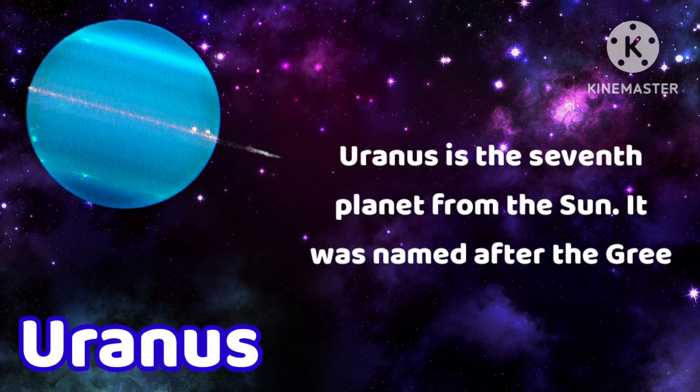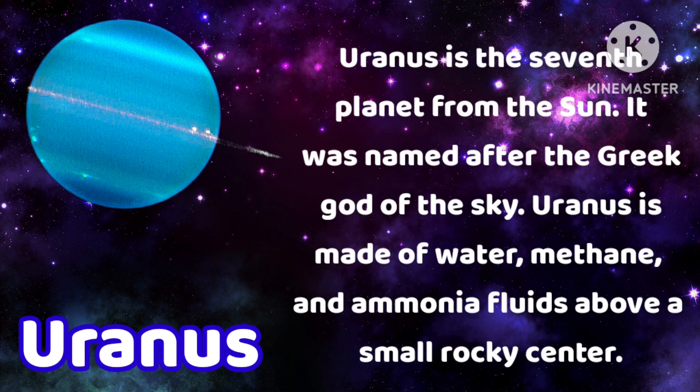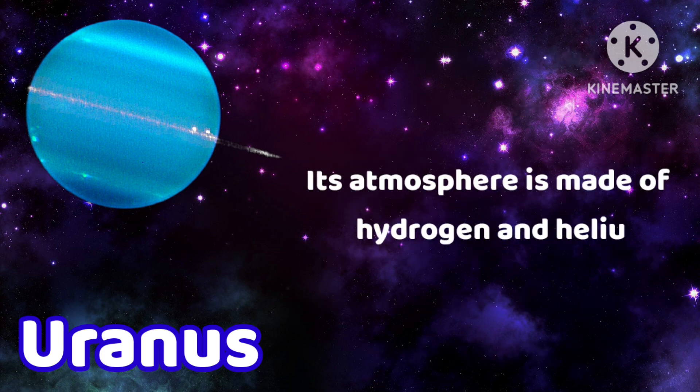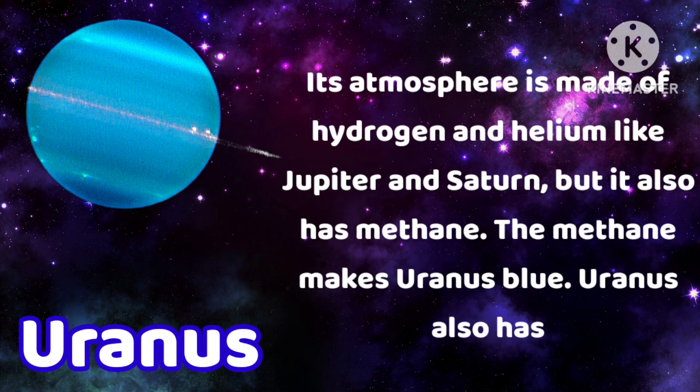Uranus is the seventh planet from the sun. It was named after the Greek god of the sky. Uranus is made of water, methane and ammonia fluids above a small rocky center. Its atmosphere is made of hydrogen and helium like Jupiter and Saturn, but it also has methane. The methane makes Uranus blue. Uranus also has faint rings.